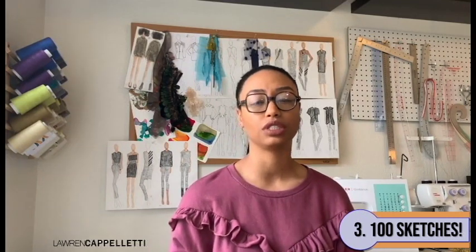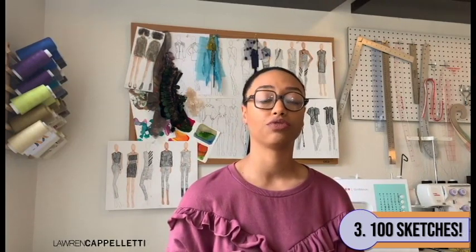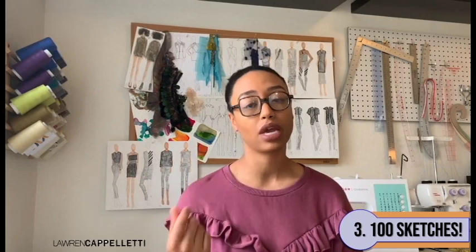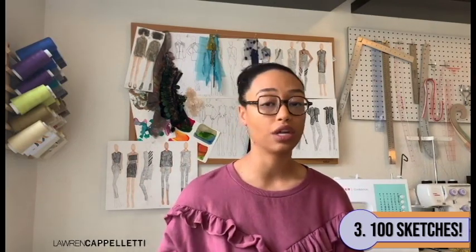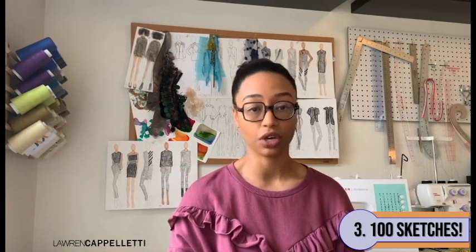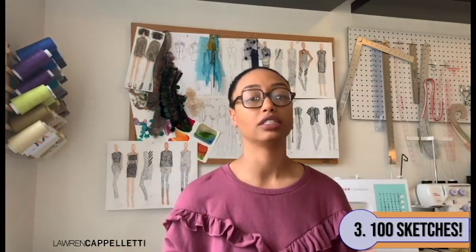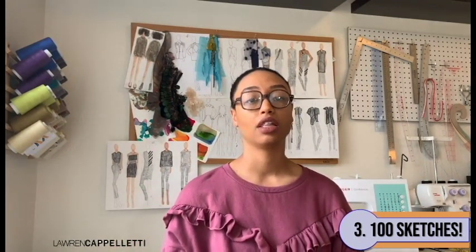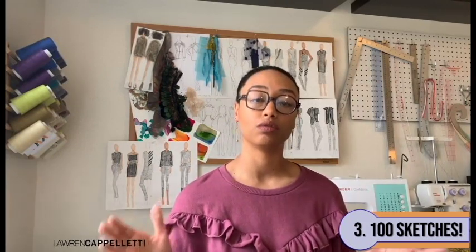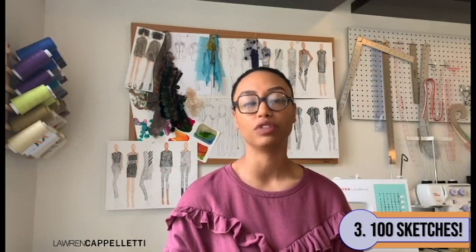You can also do this nearly anywhere. I travel pretty frequently and I've done this on flights from JFK to LAX and vice versa. All you need is pencil and paper, and don't stop until you get a hundred designs sketched out. They don't have to be perfect — they don't even really have to be good. The idea is that you're just trying to get as many ideas out onto paper as you possibly can. Then you can go back through later, edit them down, and get them back to a collection. It's a really fantastic way to visually brainstorm.